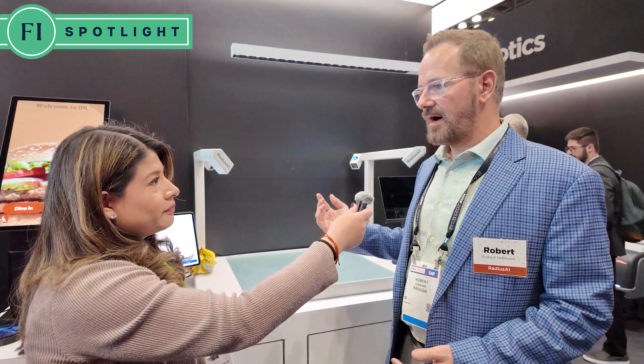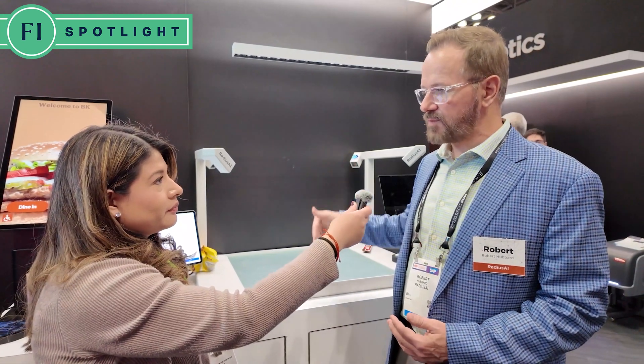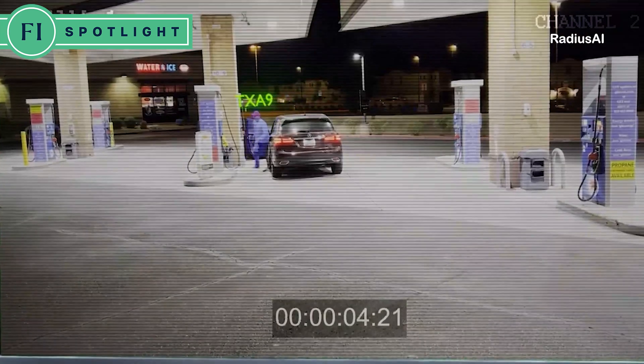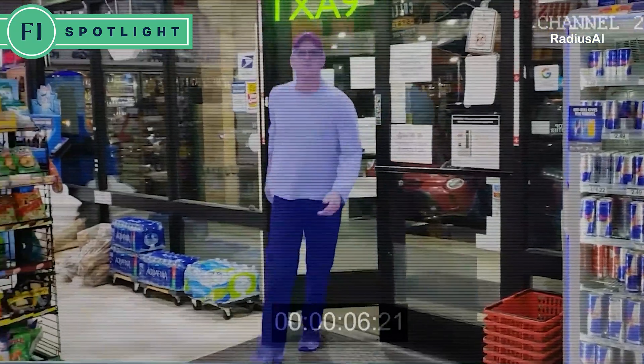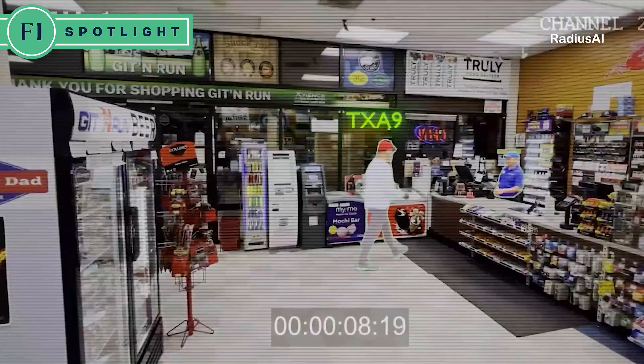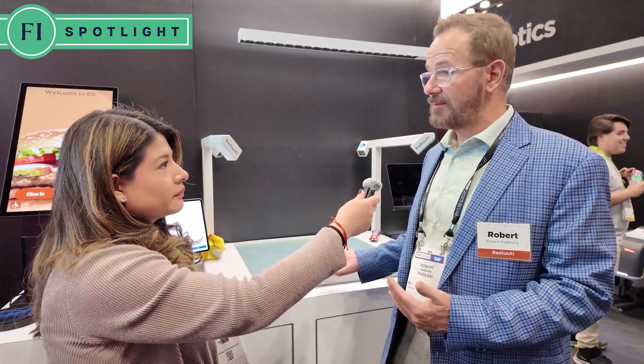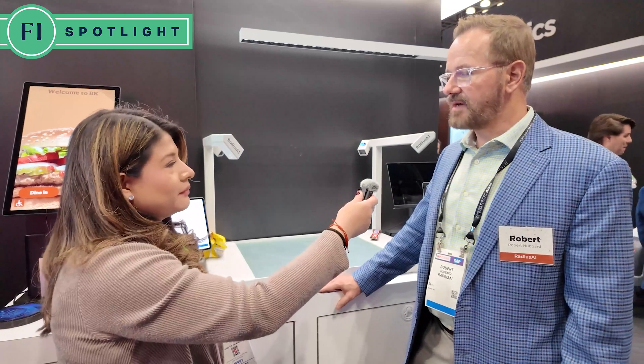The second differentiator is that ceiling cameras work with this. It's not required, but you can add ceiling cameras with your checkout so the customer journey is a complete solution — meaning we understand all the movement, all the heat maps, all the affinities, and then the final conclusion is what did they buy? So that's a big differentiator.